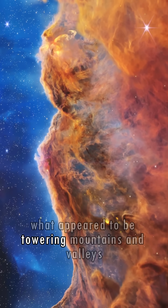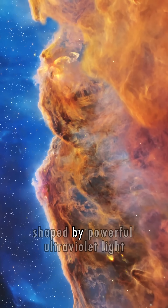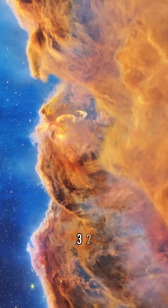What appear to be towering mountains and valleys are actually dust clouds shaped by powerful ultraviolet light and stellar winds from young stars in the nearby cluster NGC-3324.